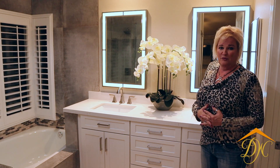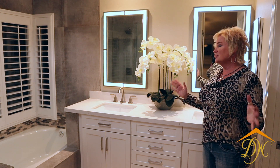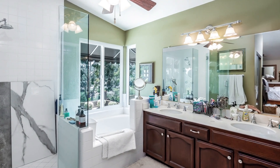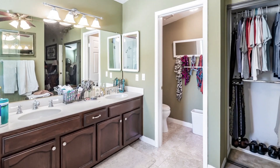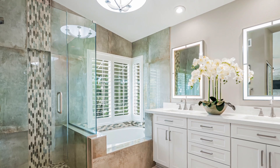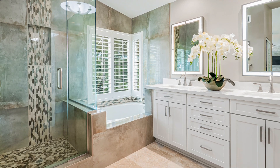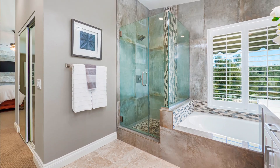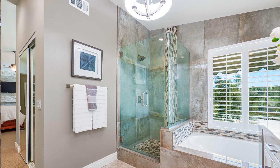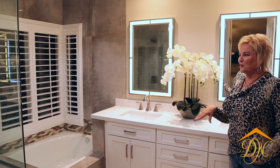This bathroom is really one of my favorite parts of the remodel, and it was in competition with a lot of other things. We were actually able to keep the floor tile they already had, and we played off of it with a very large format 24-by-48 wall tile. The accent tile here in the shower, as well as around the tub, plays very well with the floor tile. We also did that built-in shampoo niche that everybody loves for organization.